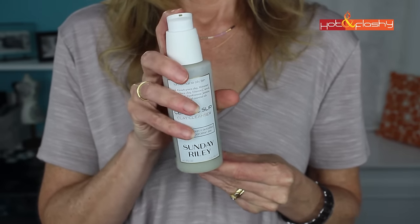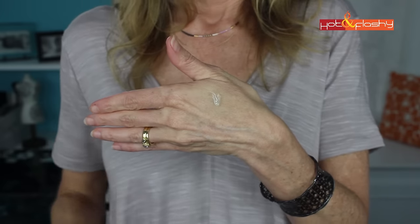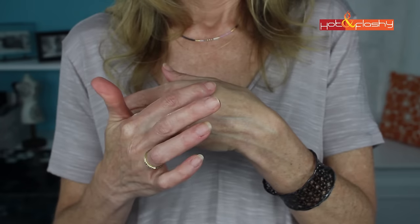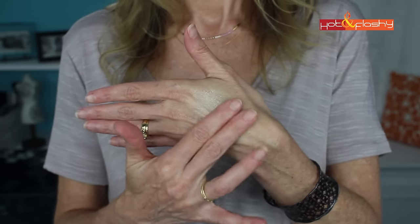I went back to the CeraVe Hydrating Cleanser for my morning wash because it really is a very mild, very gentle cleanser and my face likes it. But for the evening, after I remove my makeup, I was looking for something to help my pores a little bit. So I picked up the Sunday Riley A+ Ceramic Slip Clay Cleanser, which is supposed to minimize pores, detoxify for clear porcelain skin, help with acne, and make your pores look smaller.